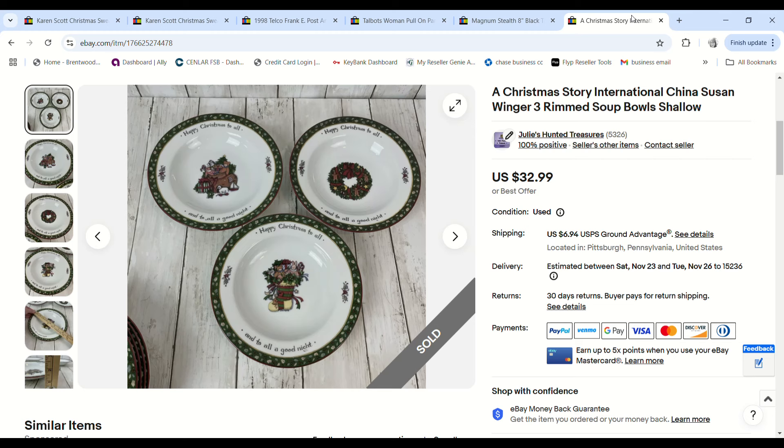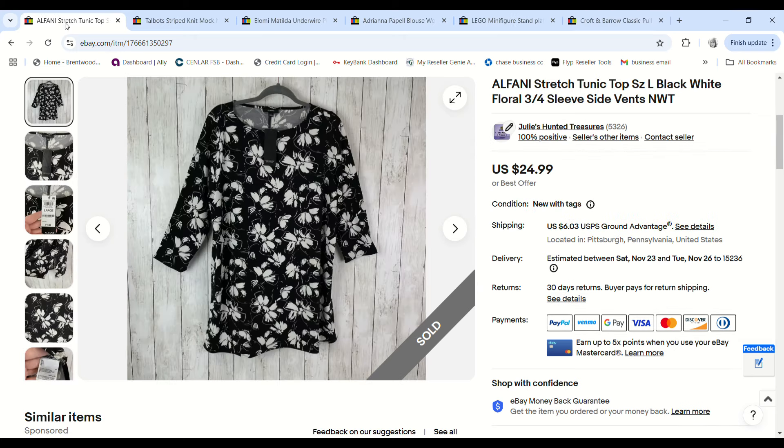We sold more of the Christmas Story China. We bought a whole tub full of these Christmas dishes for $20 at a garage sale, lotted them up, and have been making our way through them. This lot sold for $29.69, we had two dollars into it, and we made a $20.15 profit.